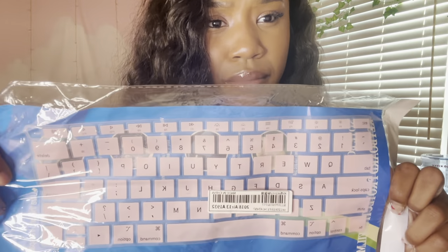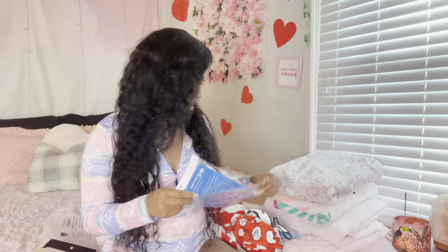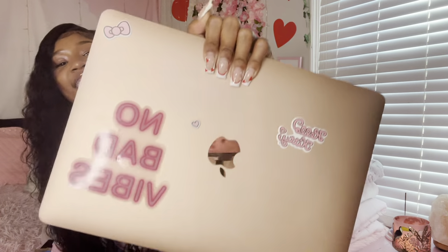I got this for my computer — it's a light pink keyboard cover, it looked white but it actually looks really good. And I'm gonna put this on a wall in my room and update y'all. This is the last thing, so we can try this out together. It says 'Hello Kitty — No Bad Vibes.' It is super cute, I love it.